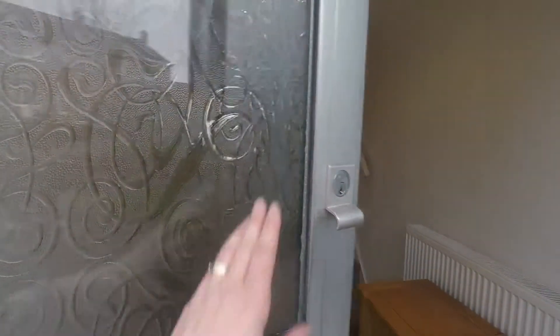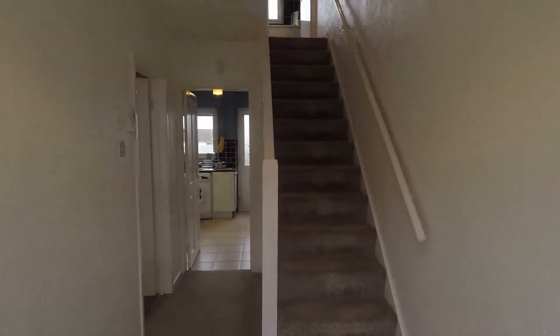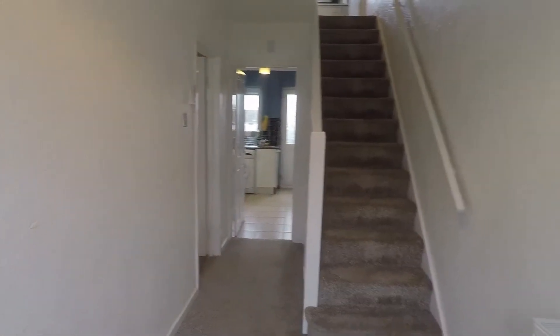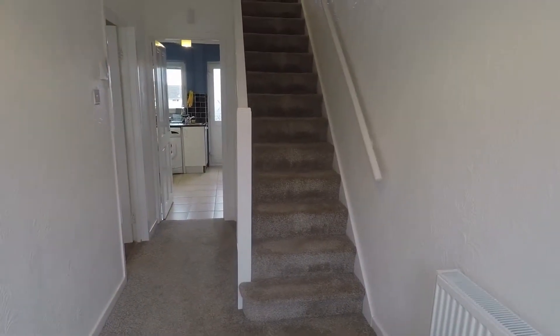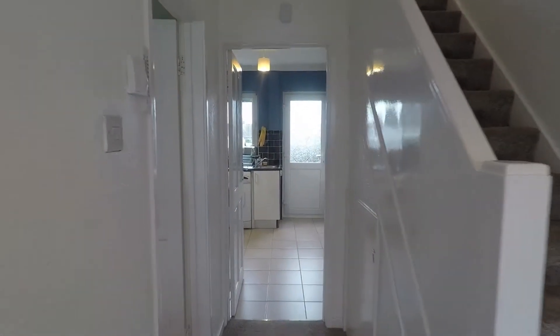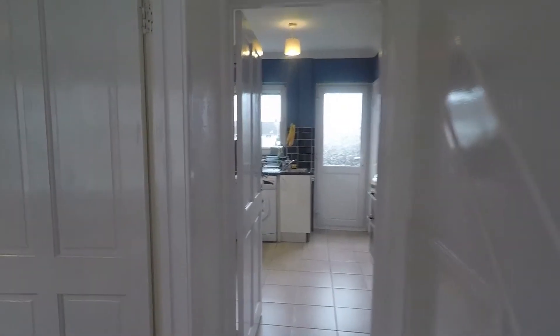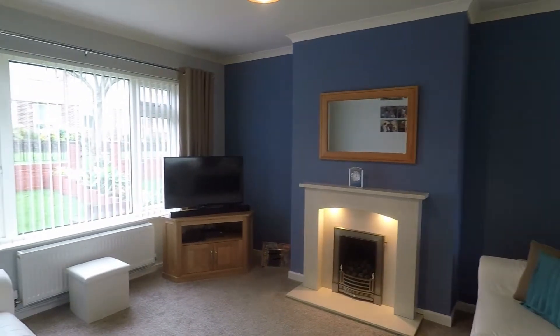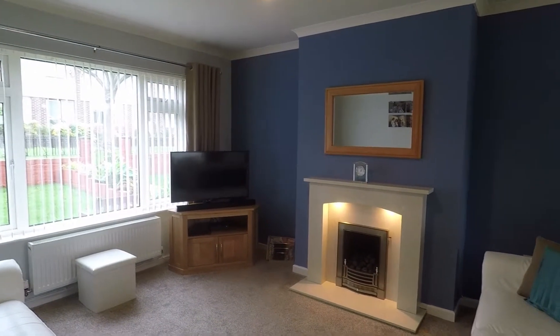We'll enter the house now through the front door and come into this hallway area. From here you have the stairs that take you up to the first floor and access to the rest of the downstairs rooms. This property was recently renovated - about two years ago - so it's been fully rewired and had new plumbing and a new bathroom installed.